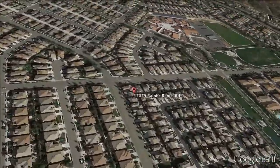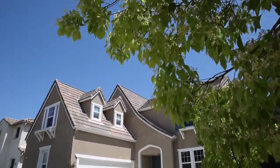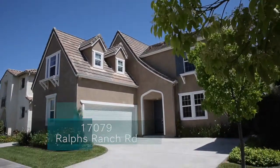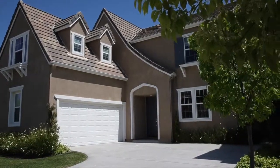If you have a growing family, are looking for an executive home in the Poway Unified School District, and want to be walking distance from schools and parks, you need to come see 17079 Ralph's Ranch Road, with its four bedrooms, three full baths, and 2,344 square feet of living space.